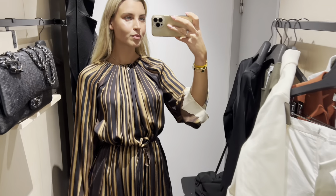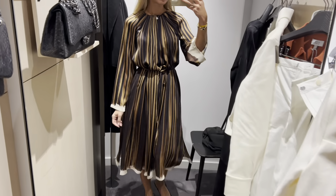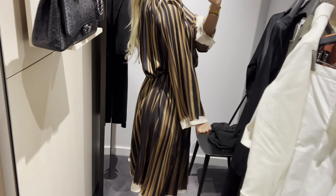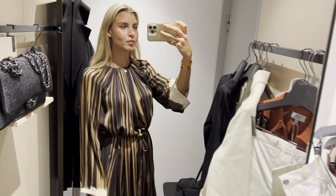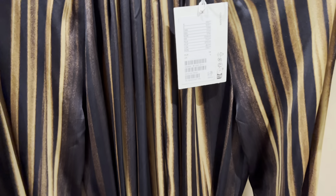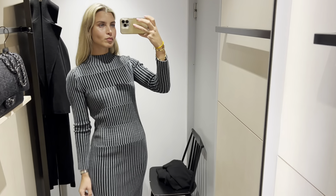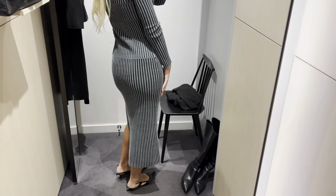Another elegant dress — the material is fantastic. This dress is also one of my favorites. It shapes the body very well.